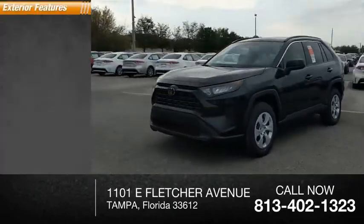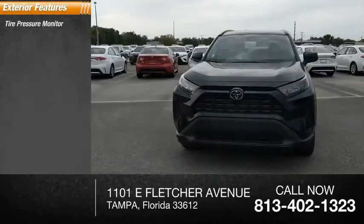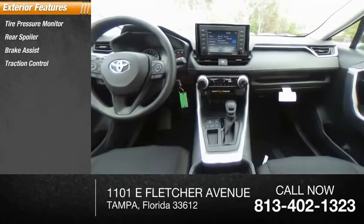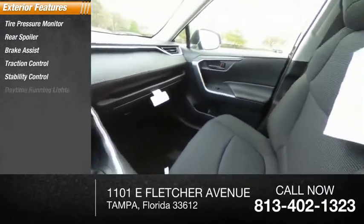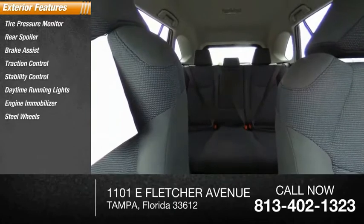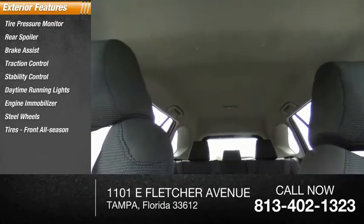Here are some of this vehicle's great options: tire pressure monitor, rear spoiler, brake assist, traction control, stability control, daytime running lights, engine immobilizer, steel wheels, front all-season tires, rear all-season tires.